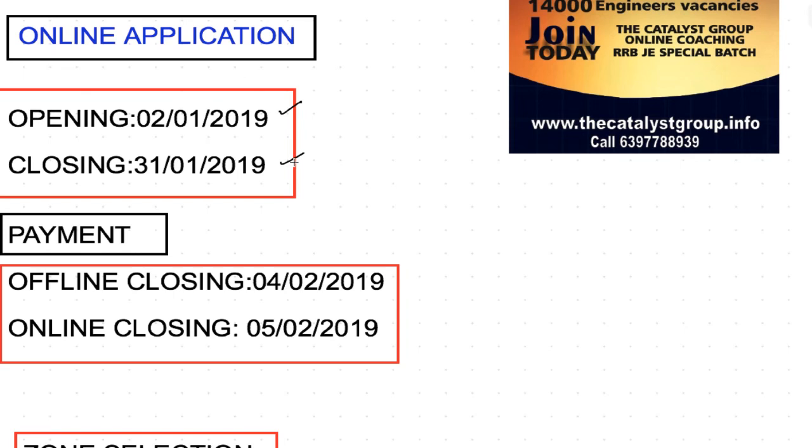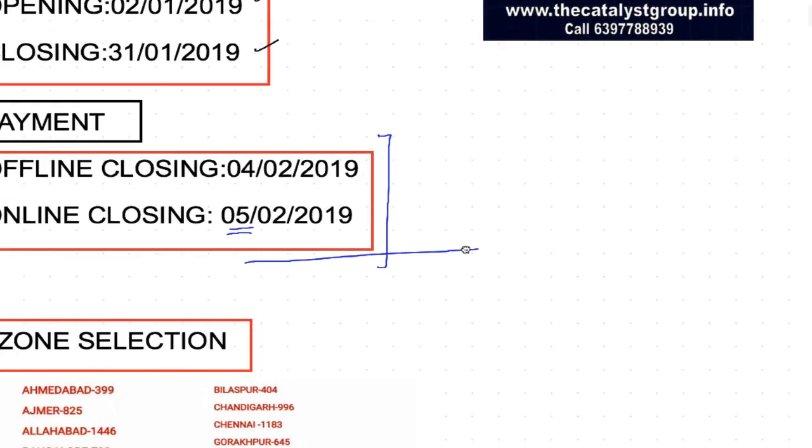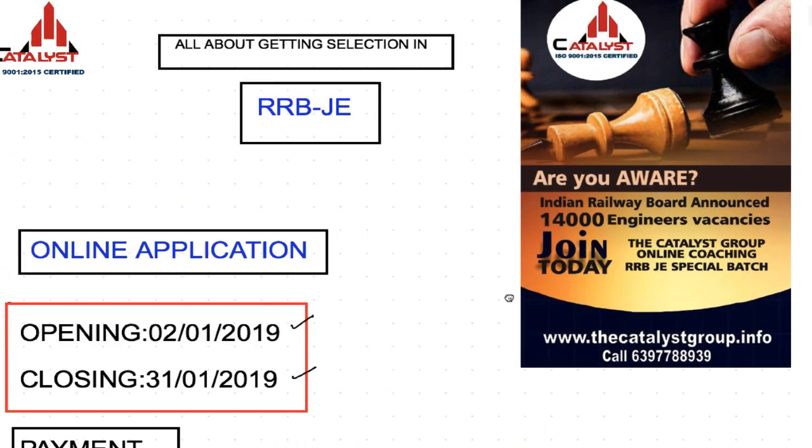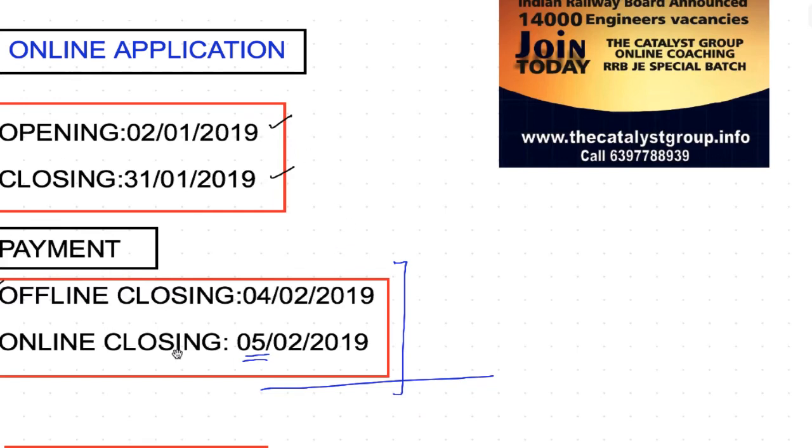For the payment, the closing date for offline payment is 4th of February, and for online payment the closing date is 5th of February. Finally, 7th February is the final date when everything will be closed for this particular examination.